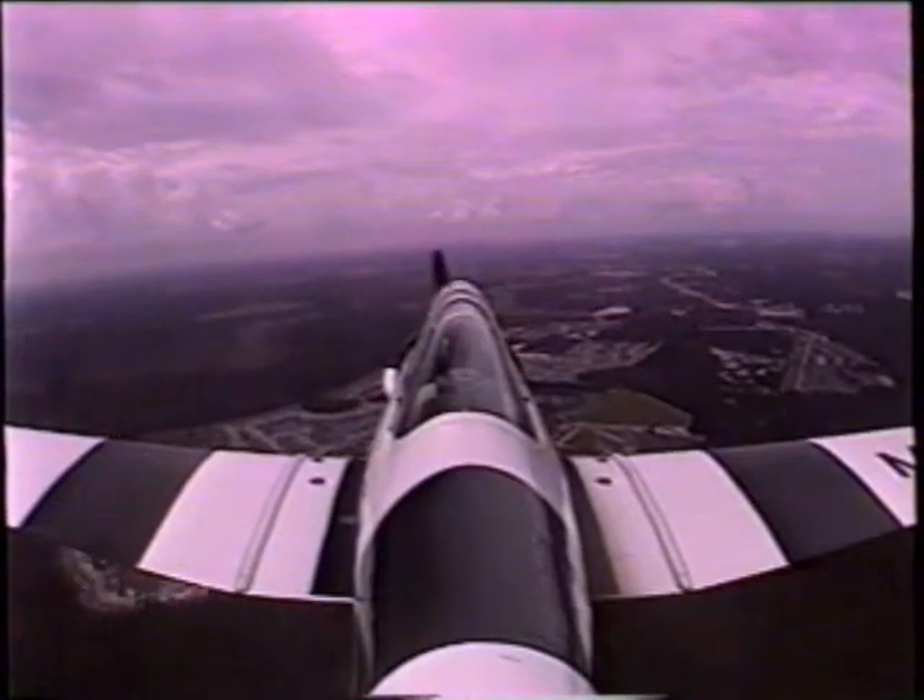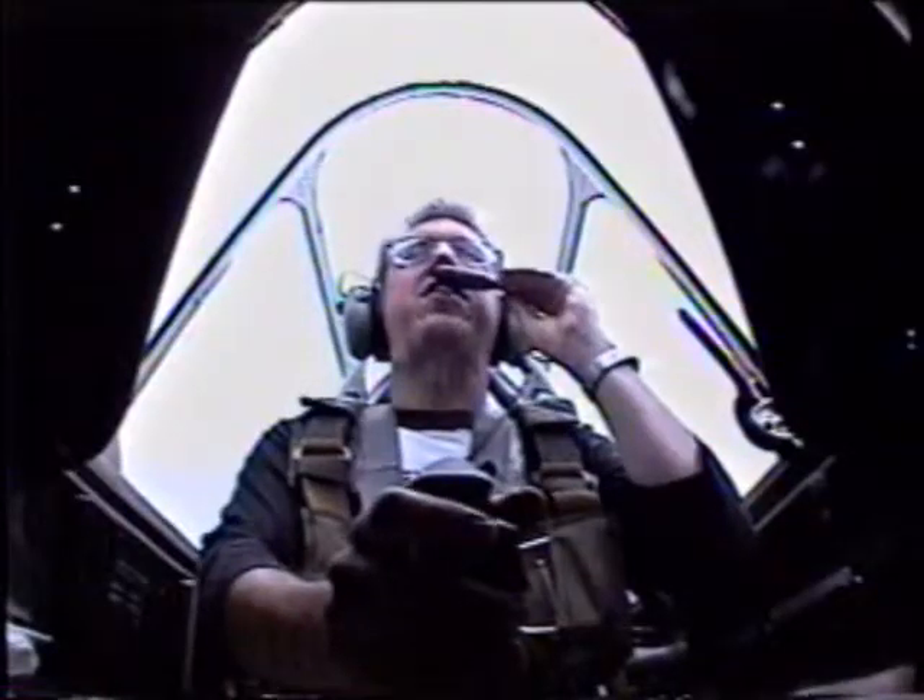Is that Disney World somewhat ahead of us? Yes, it is. Do you see the Epcot ball? Yes, I do. Downtown Orlando is over to your right.